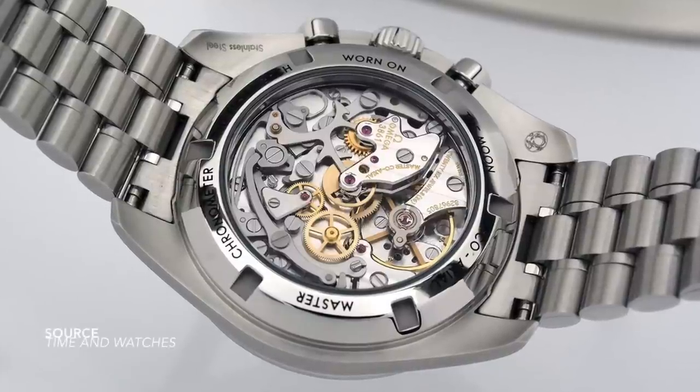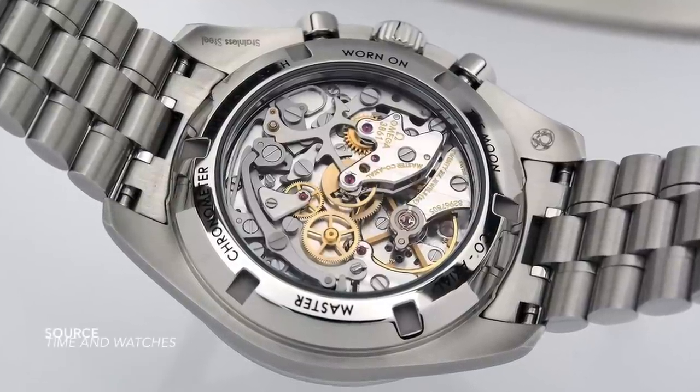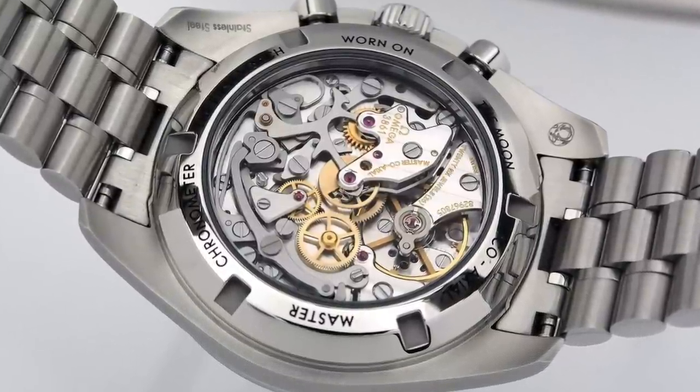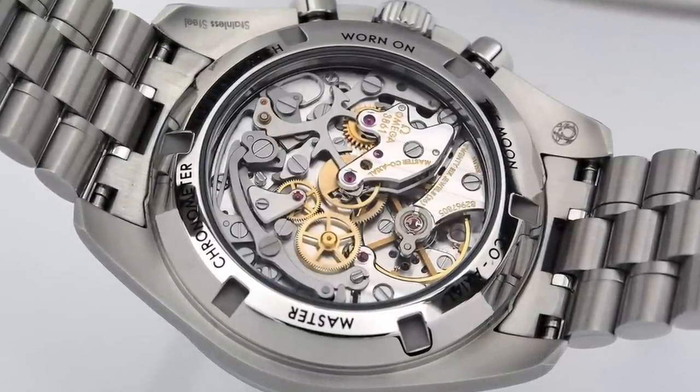If anything, the decoration is nice, but many would have preferred to see the movement more displayed, especially for a chronograph. Moving to the exterior — the case and bracelet — there is a surprise: a micro-adjusting clasp.